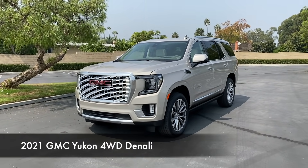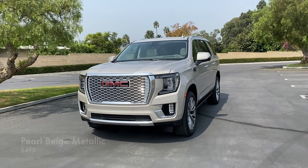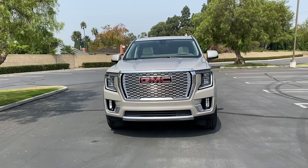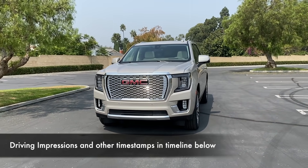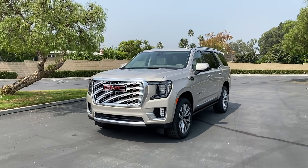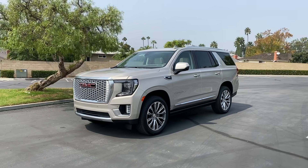The 2021 GMC Yukon Denali. This one is painted pearl beige metallic — it's going to cost you $500 extra. I've never thought to myself 'beige, that's a great color for a car.' But this one, that's not what I would think of for beige. It has a benefit, and I'll point that out in a second.